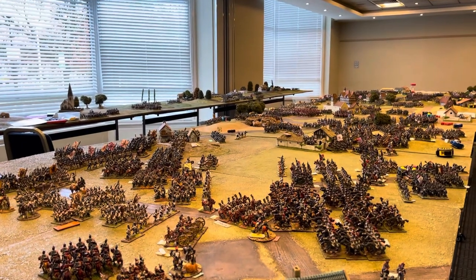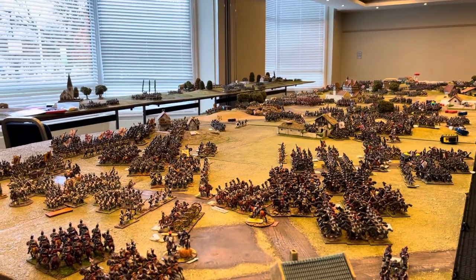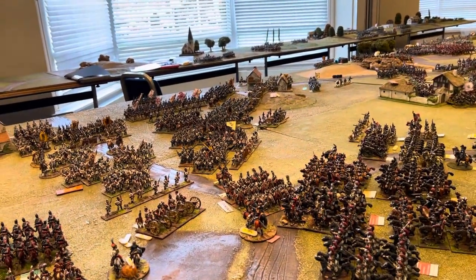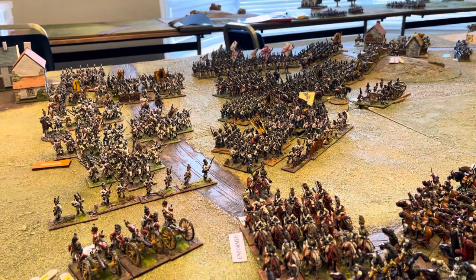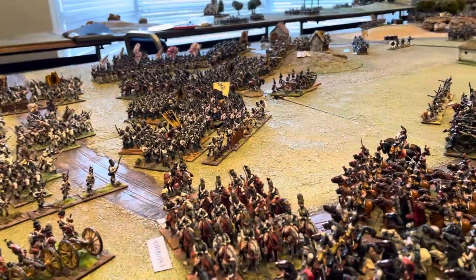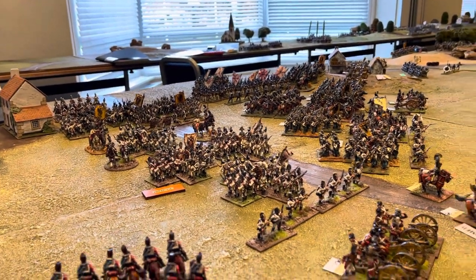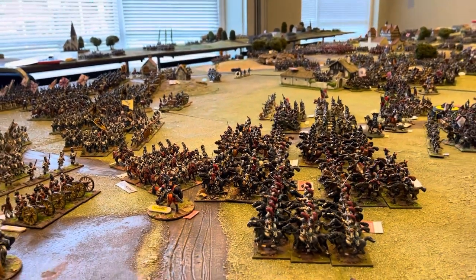So here we are, Saturday lunchtime. All the chaps have now disappeared off up to the dining room — actually I think they're having lunch in the lounge today, so just disappearing off for hot food. I thought I'd take the opportunity to run the second video of the weekend. Here we can see the Austrians are on the back foot a little bit now. We've got some cavalry engagements that have been going on, and they've been driven back. The divisions have gone into square to avoid being ridden down by these chaps in armour.